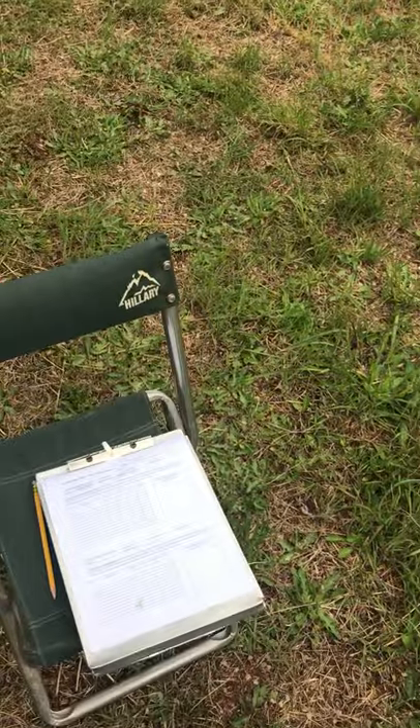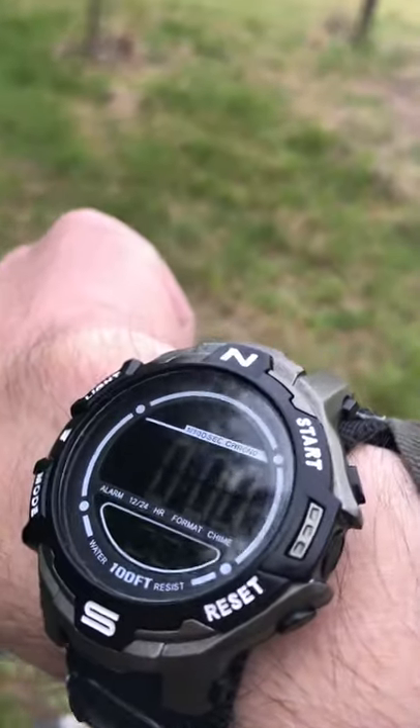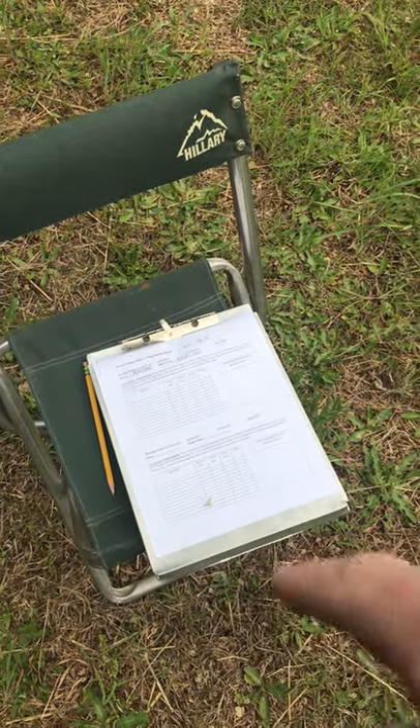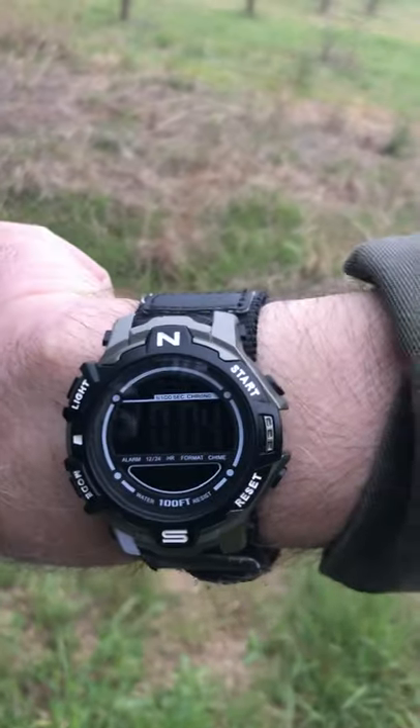Alright, I'm now ready to start my count. This will be a little awkward because I'm trying to film myself and do the count, but keeping track of time here. I'll start the first two-minute period in just a second. Things that I detect I'll write down on the sheet — you'll see some of this and maybe hear some of this. I'm going to start right now, so the clock is going.